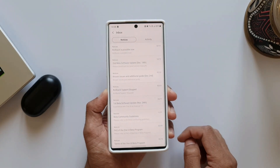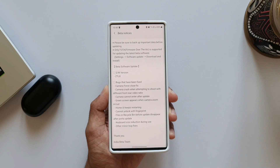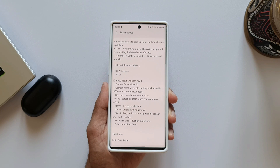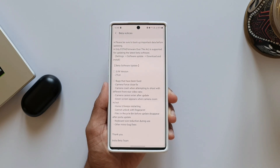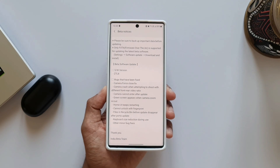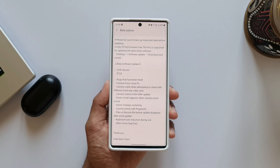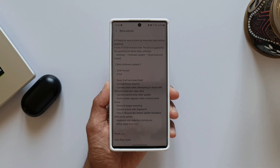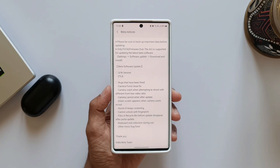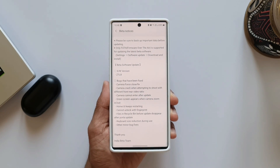When we look at the Samsung Members application, I have got two new notifications. The first notification is about the second beta software update and mentions all those bug fixes. We have: camera force close fix, camera crash when attempting to shoot with different front/rear video ratio, camera cannot enter after update, green screen appears when camera zooms in or out, Home UI keeps restarting, cannot unlock with fingerprint, and files in recycle bin before update disappear after the update.